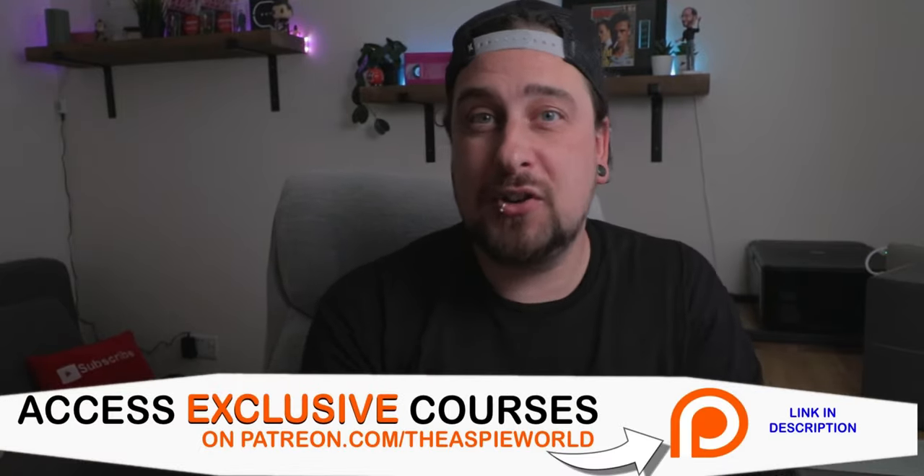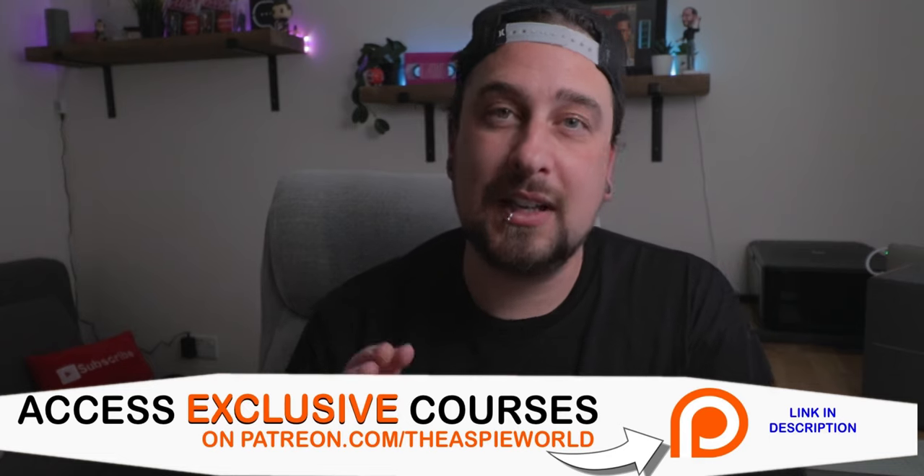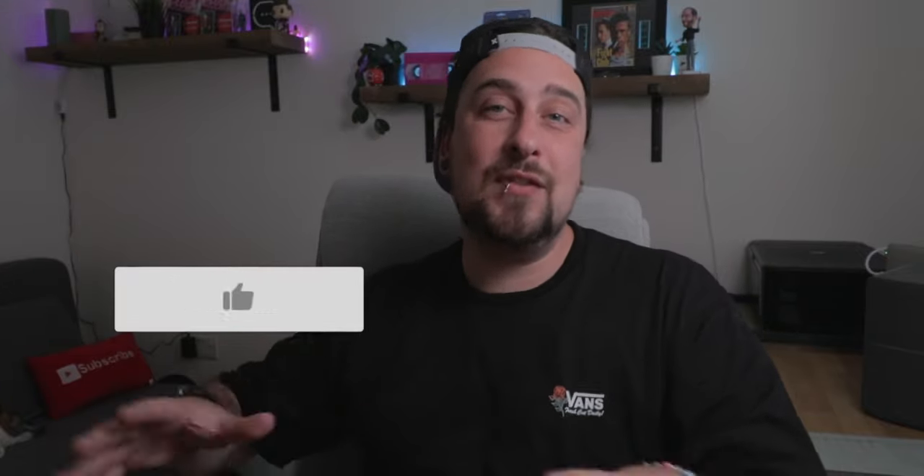If you want to support me, you can do so over at my Patreon page, patreon.com/theasperworld — link on screen and in the description. You can donate as little as one dollar a month and get access to exclusive courses and content. If you liked this video, give it a thumbs up and share it with your friends. Love you guys, I'll see you in the next one. Peace.